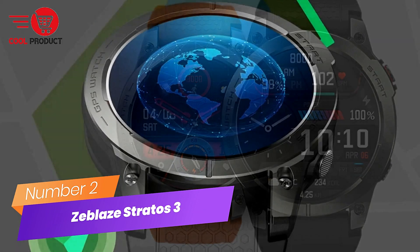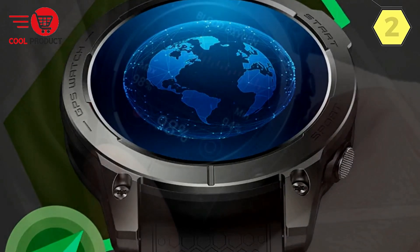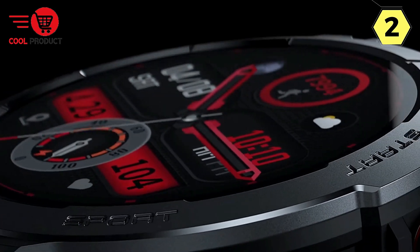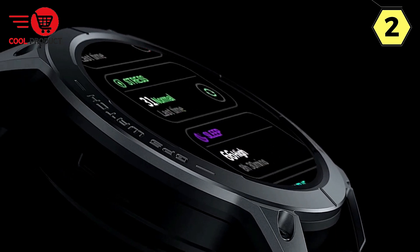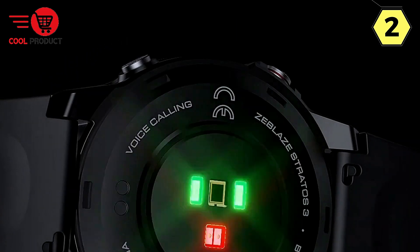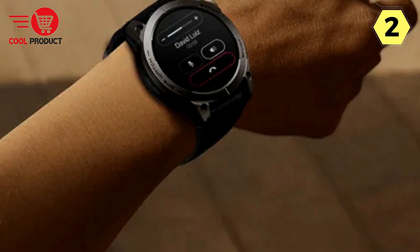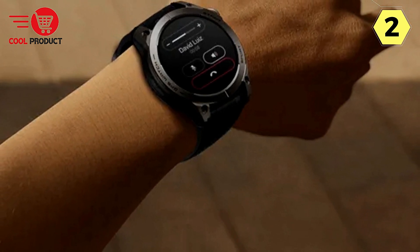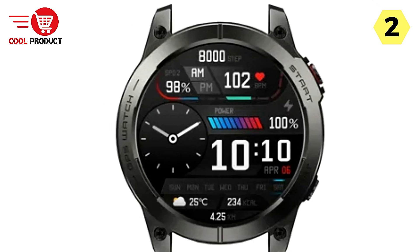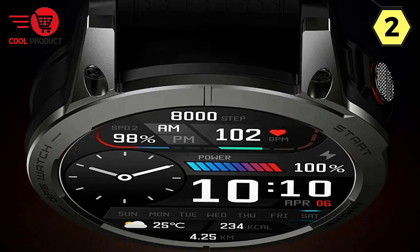Number 2: Zblaze Stratos 3 Smartwatch — Where Style Meets Functionality. The Zblaze Stratos 3 Smartwatch is not just a timepiece; it's a statement of style and a powerhouse of features designed to enhance your lifestyle. It features a spectacular 1.97-inch HD AMOLED display with enhanced size, vibrancy, and resolution. This curved screen sits naturally on your wrist, crafted from tempered glass with an anti-fingerprint coating for a clear and durable view. The super slim 10.5mm profile and featherlight 21g weight, combined with a skin-friendly liquid silicone strap, ensure unparalleled comfort.